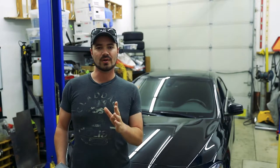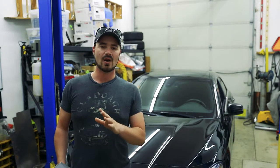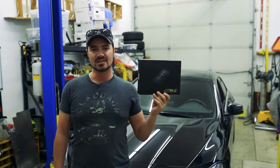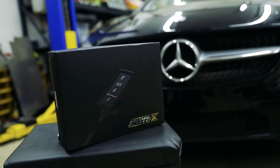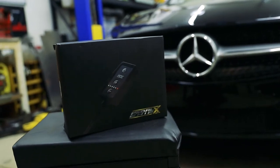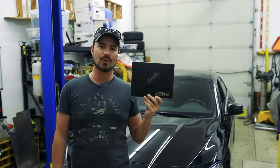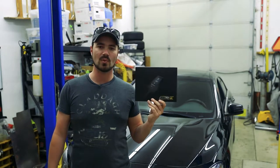So the first focus will be fixing the throttle response. I don't want to entirely remap the drive-by-wire throttle system or replace all of the computer systems on the car. What I'll do first is use a sensitivity adjustment module that goes inline to the throttle pedal to fool the current system into thinking the throttle is more responsive than it is. Let's go ahead and open this up and see what we're working with.